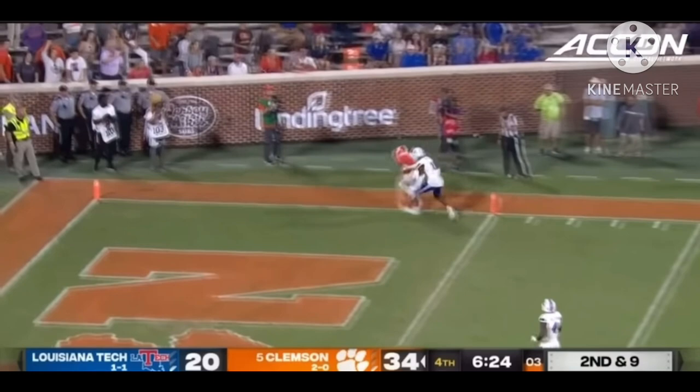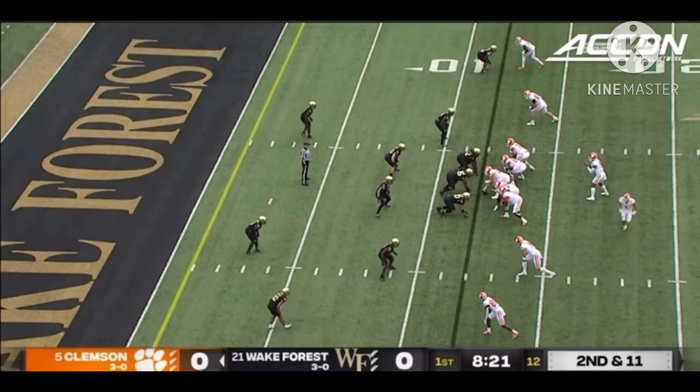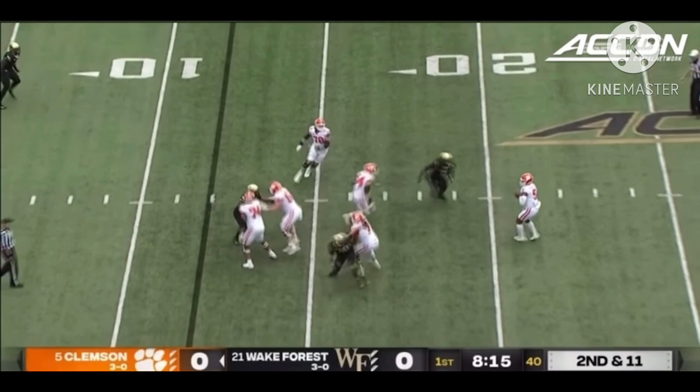D.J. lofts that one for the corner — that's going to be caught. But was he in? It is a touchdown. Same five offensive linemen now starting for the fourth game in a row — that didn't happen at all last year.